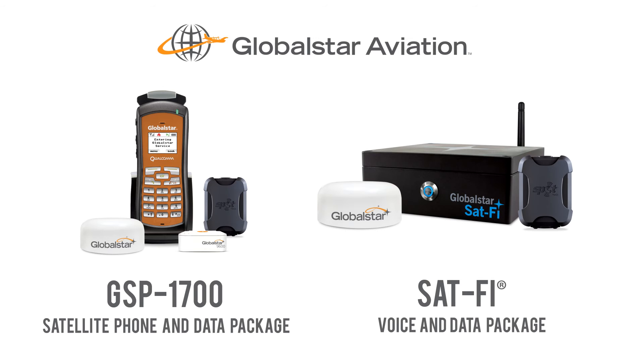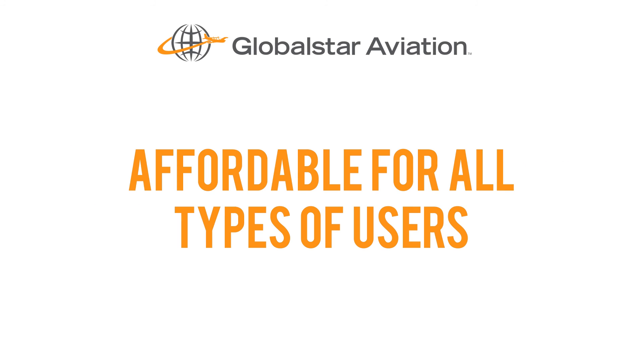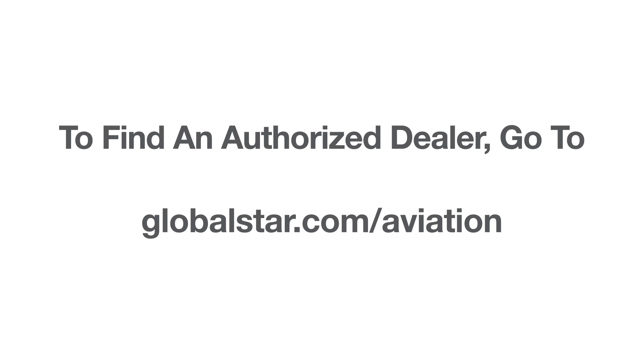But regardless of which one you choose, your GlobalSTAR Aviation voice and data package is robust, versatile, and affordable enough for all types of users. To find out which package is right for you and to discuss installation options, please go to globalstar.com/aviation to find the exceptional aviation dealer nearest you.